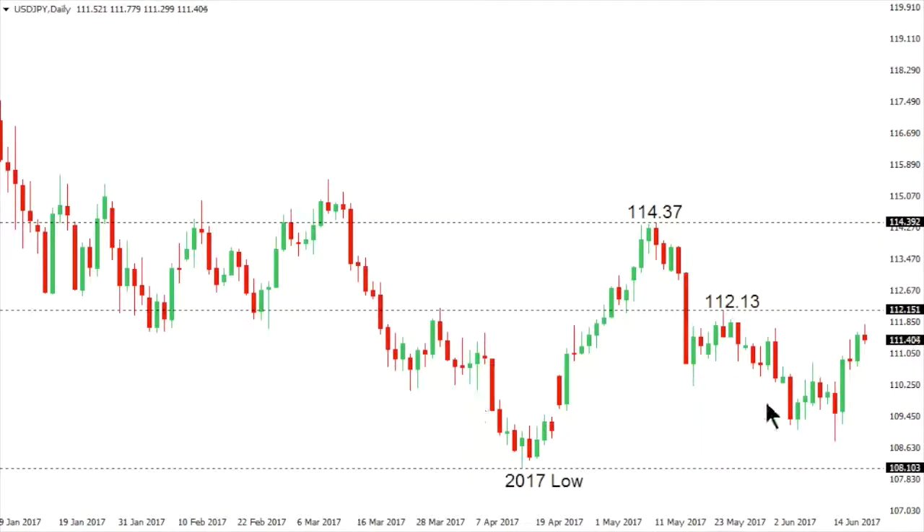Dollar Yen. Dollar Yen has seen a nice little bounce after the market stalled shy of the 2017 low right ahead of $108.00. But the overall pressure still remains on the downside despite this latest bounce, and the market has held initially below $112.13, which is resistance in play going back to May 24th. Ultimately, it would take a break all the way back above $114.37 to compromise the bearish outlook for dollar yen.